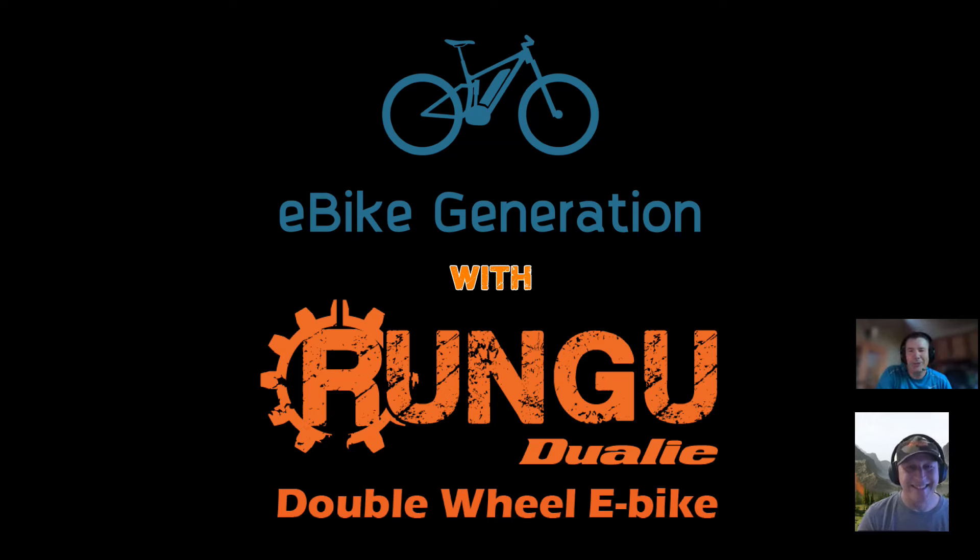Hi, my name is Jeff White. I'm the owner of E-Bike Generation, a company that specializes in heavy-duty e-bikes for hunters and outdoor enthusiasts.